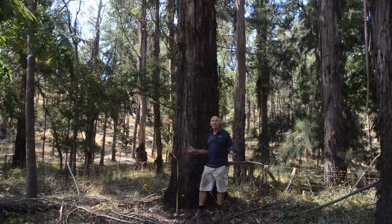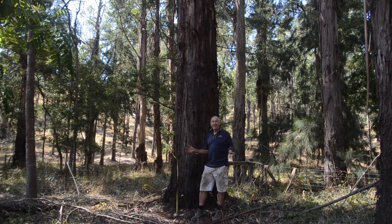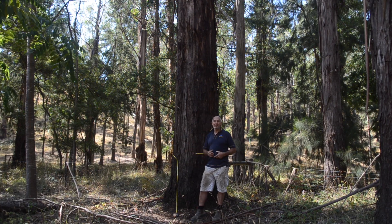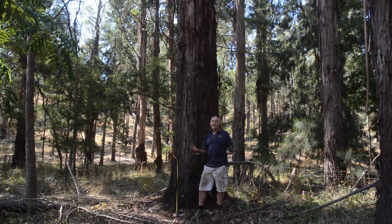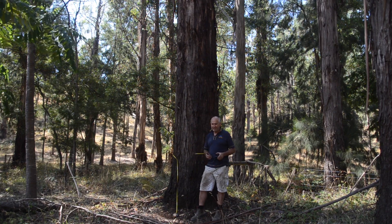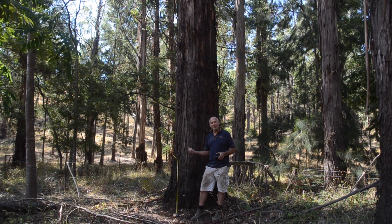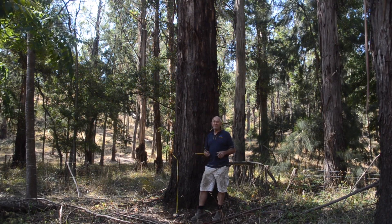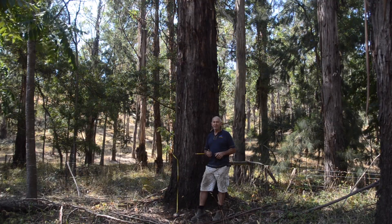This is our first 100 centimeter eucalypt in 37 and a half years, so roughly 3 centimeters diameter growth per year. Our rainfall is nothing special, particularly this year. We went through the Millennium drought and our rainfall was below 500 millimeters. Occasionally it might get up to a thousand, but on average we're about 650–700 millimeters of rainfall.